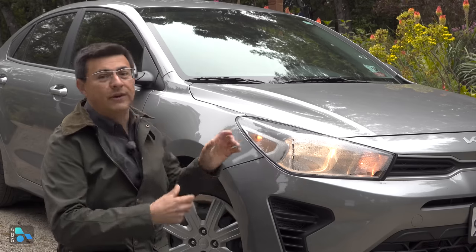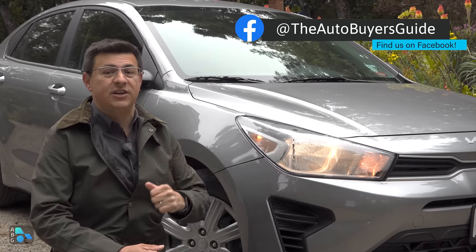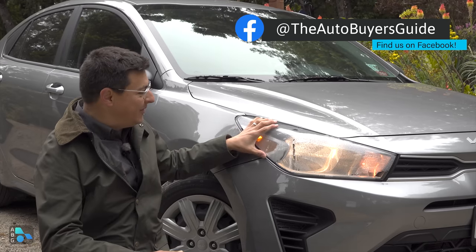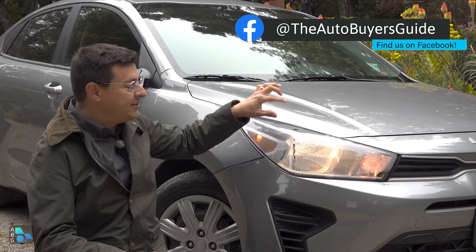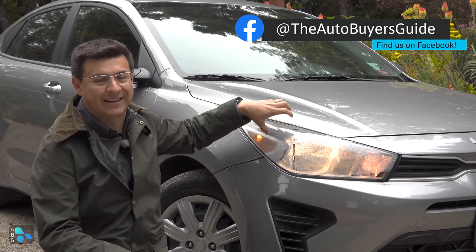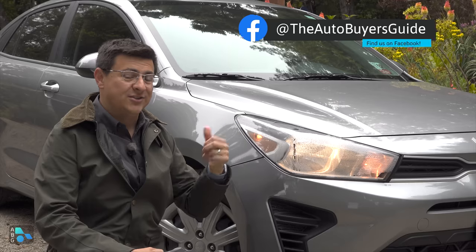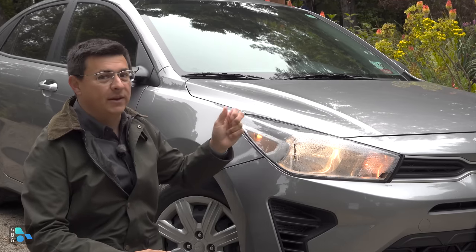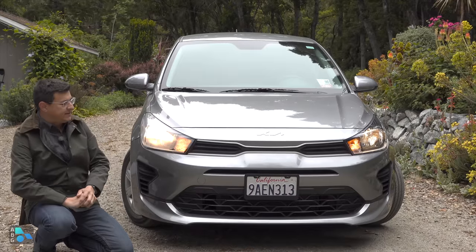What better way to see how a Rio holds up? This particular model is a 2022, but there aren't any changes for 2023, and this one has definitely been used hard. It's been in a few accidents, and when I looked under the hood, the headlight module is cracked on the inside — that's why there is fog in the headlight. There's also a little rash on the other side of the bumper, but I think this is a great example of how durable a small car can be.